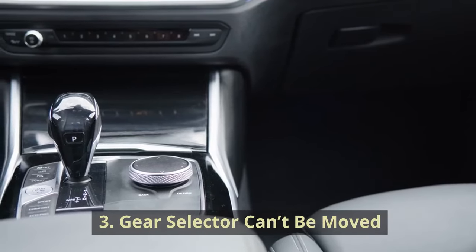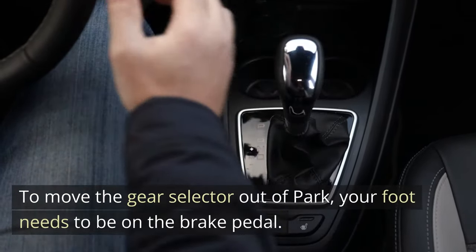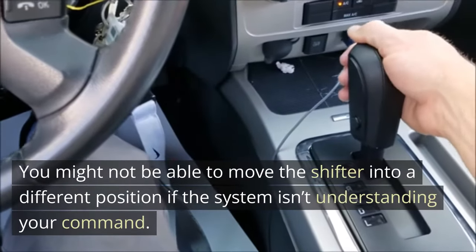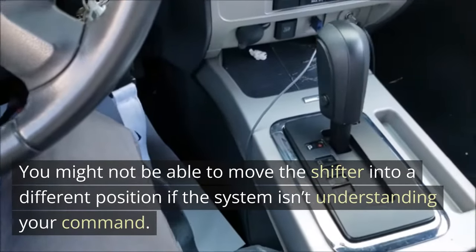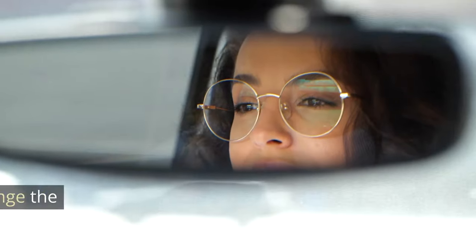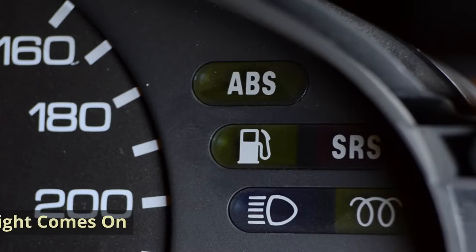Gear selector can't be moved. To move the gear selector out of park, your foot needs to be on the brake pedal. You might not be able to move the shifter into a different position if the system isn't understanding your command. Sadly, this will leave you stuck in your current location. You can resume driving if you can change the switch at the current position.